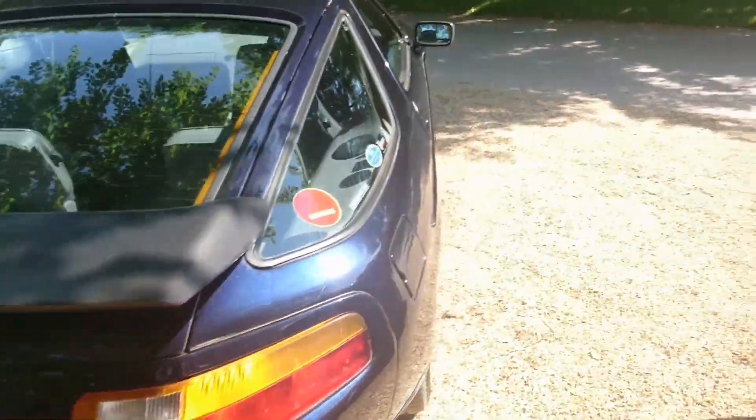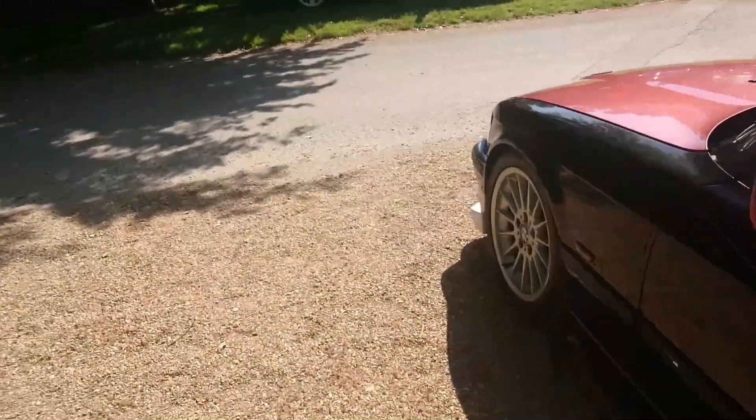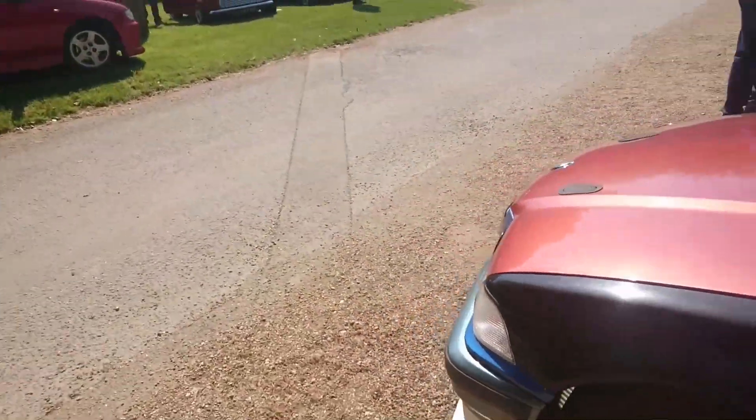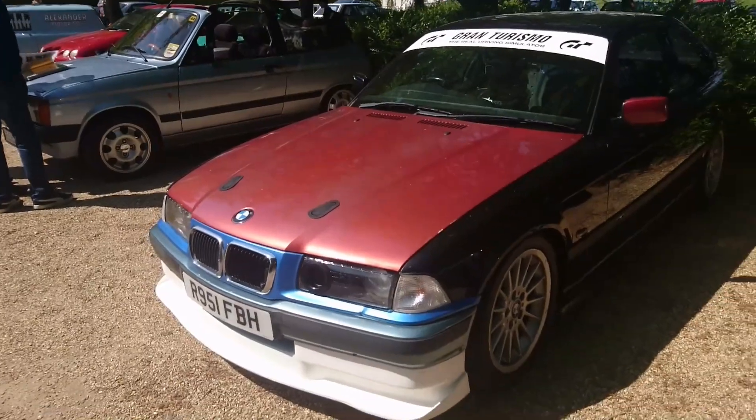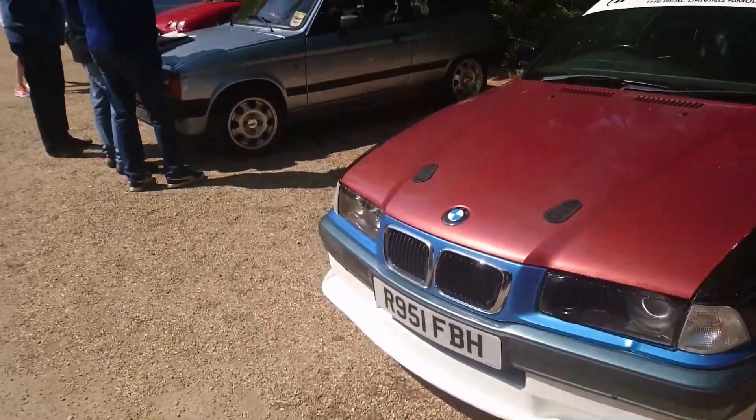Attractions going on behind me — I won't probably be filming back there because if I try to do that I will never get around at the same time. Another E36 BMW Coupe — 97, 98.